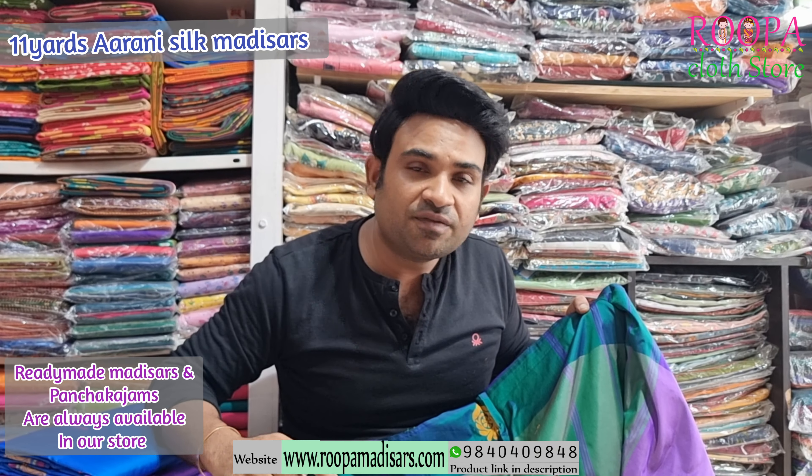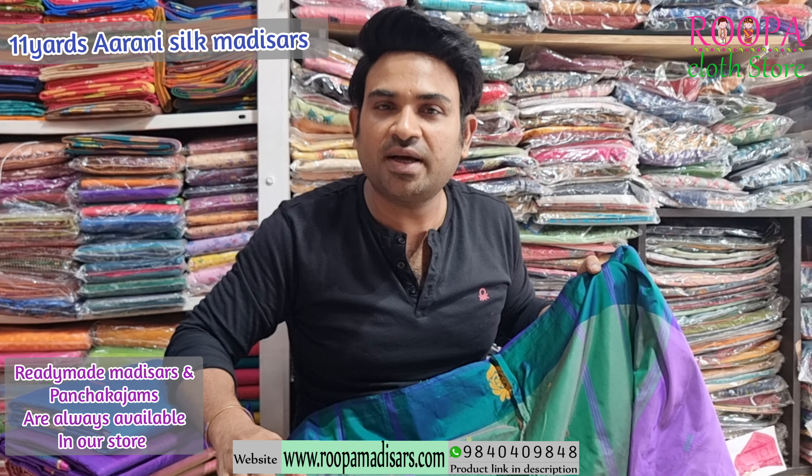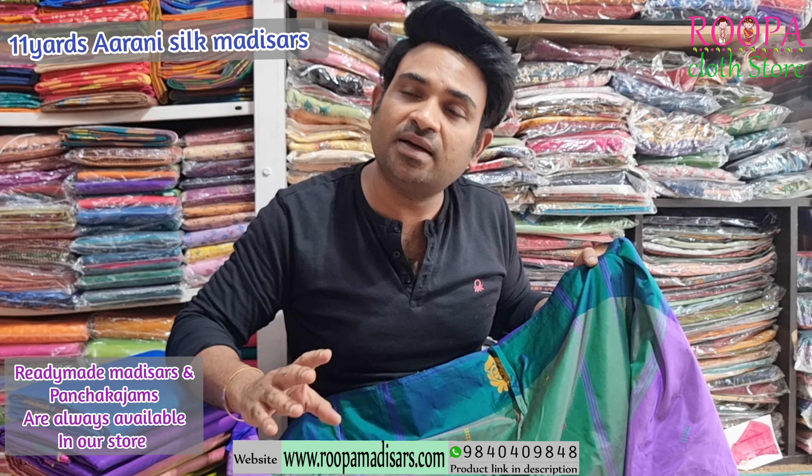If you wish to convert any of these sarees into ready-made madisar, you can go for it at an additional cost — both Ayya style and Ayanga style. We will always have ready-made madisars in Rupaq Latastore, both Ayya and Ayanga style.